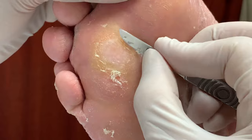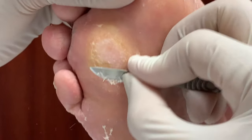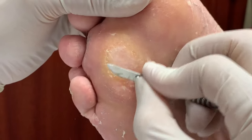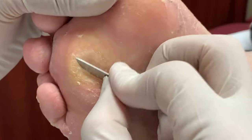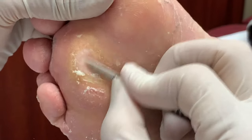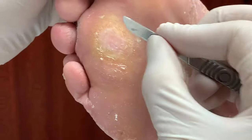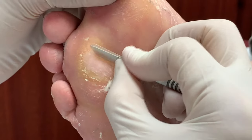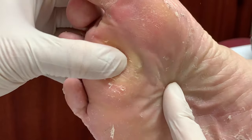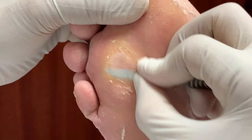That's the prominent bone right there. Surprisingly, I don't see a really deep-seated corn yet — I would have seen it by now. I don't actually see a corn here. I thought I saw one, but it could just be the bone. This is very close to the bone. So this could just be a callus here.